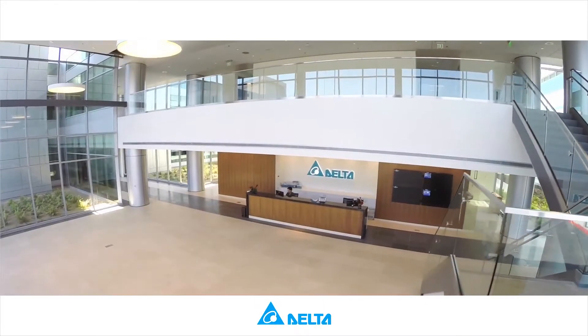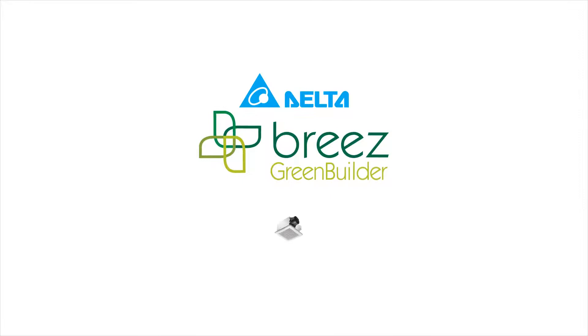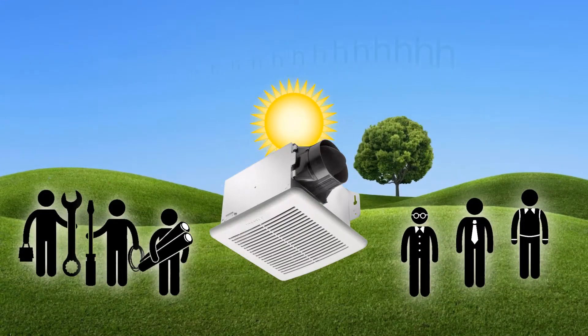Welcome to Delta Group, with U.S. headquarters located in the first state-of-the-art green building in Fremont, California. Delta Breeze Green Builder Series is the affordable ventilation solution for green builders and for consumers who value quietness and energy efficiency.